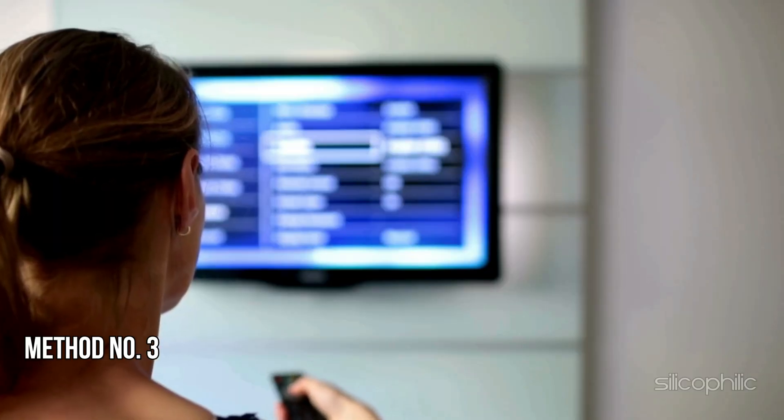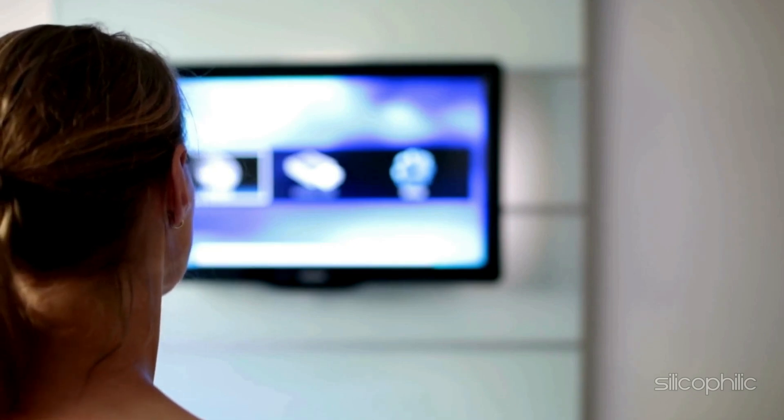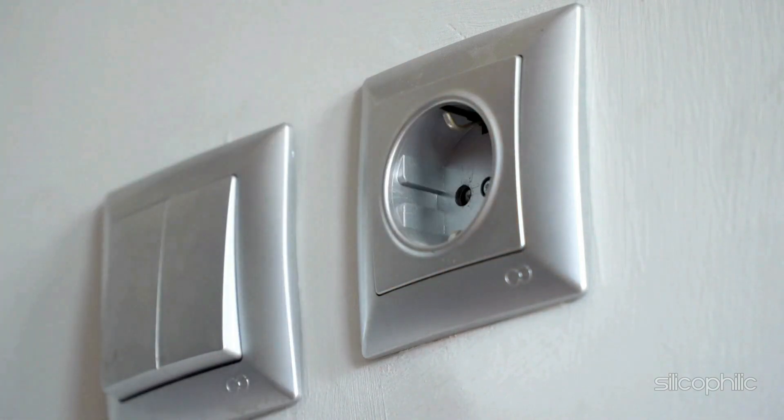Method 3: Restart the Router or Modem. You can power cycle the router or modem. To do that, disconnect the router or modem from the power outlet and wait at least a couple of minutes. Then turn on the router or modem and check if this could fix the issue.